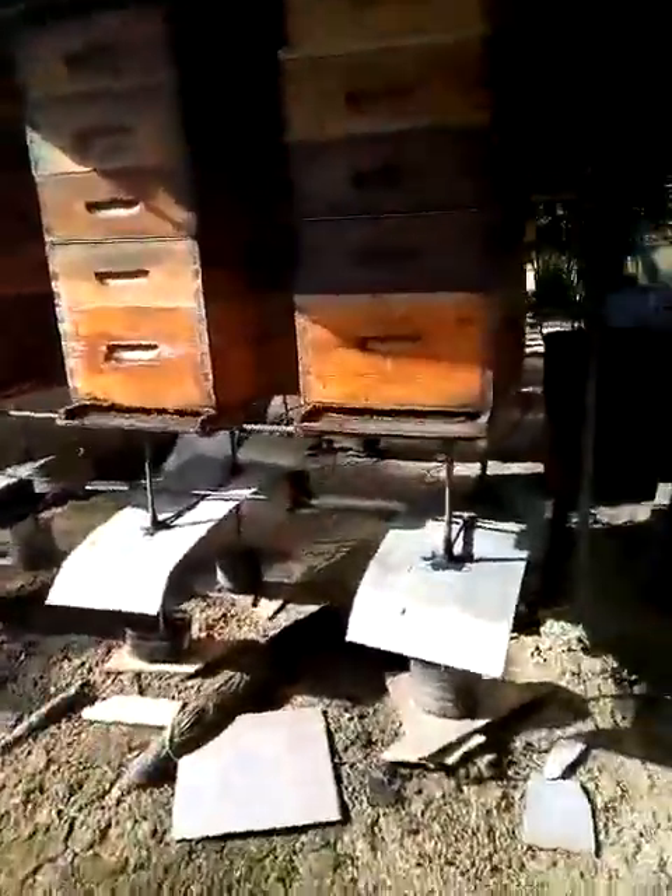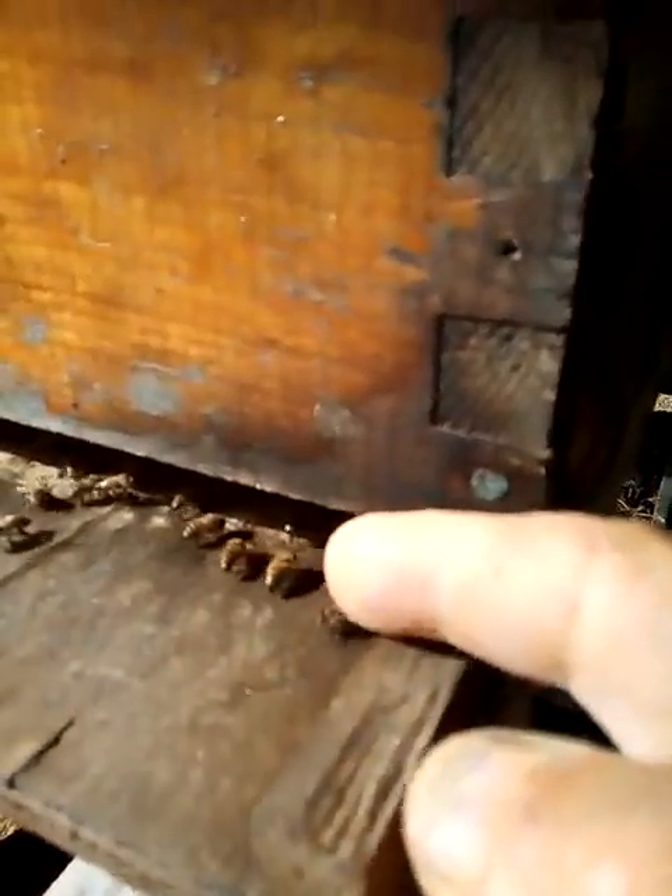At some point today I want to go into one or two of these colonies and make some adjustments, so stay tuned for that. You'll notice here they're pulling air in by fanning — this is how they ventilate the hive. On the other side they'll be pushing the air out.